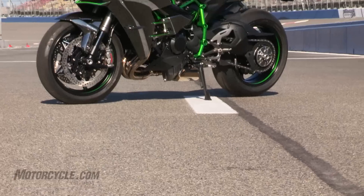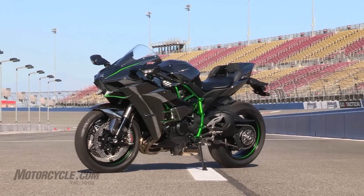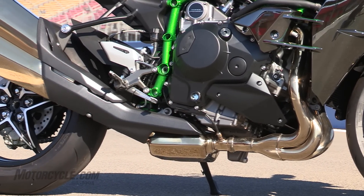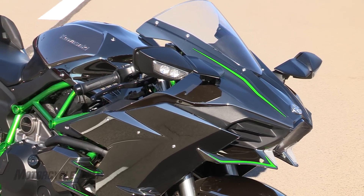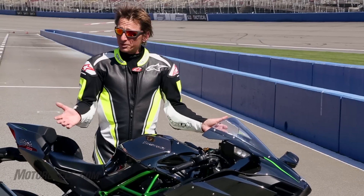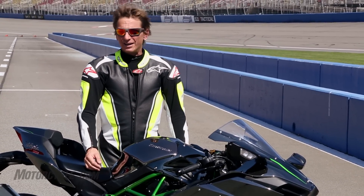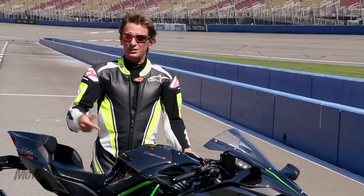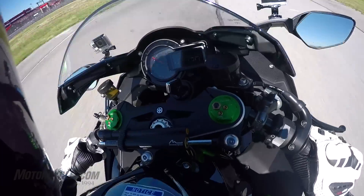$25,000 for the H2 — this is like nothing Kawasaki has built before, and for 25 grand, it's like nothing anybody has built before. This is a really special motorcycle. There's only limited production; the second ordering period just finished, and there are a lot of people interested. But it's always going to be an exclusive machine, and it doesn't matter how long you have it — this is going to be a collector's item and something special right through the next decade.